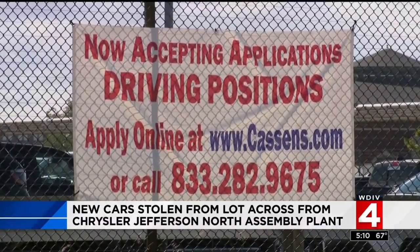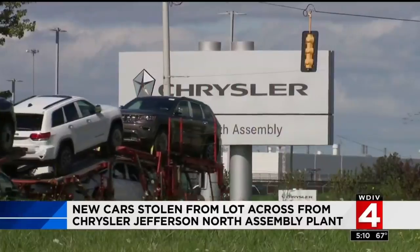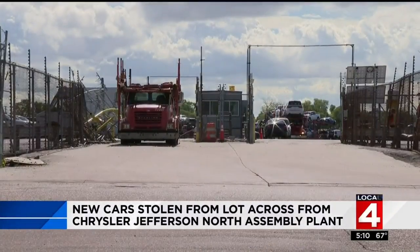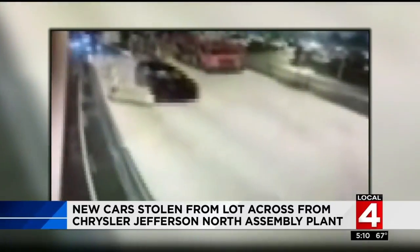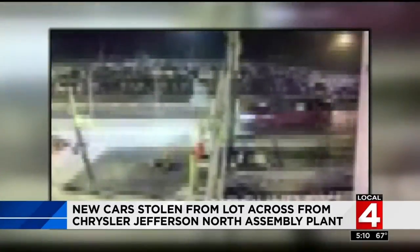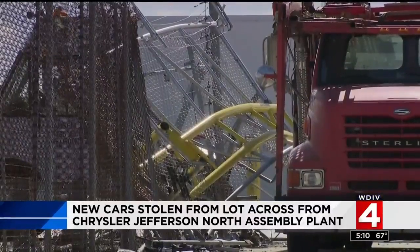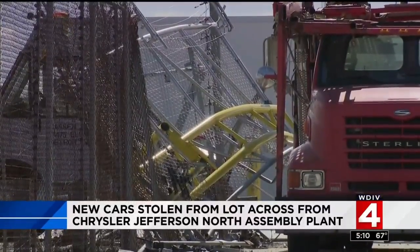This lot is controlled by Kasson's Transport. New vehicles are assembled across the street at Jefferson North and then many are brought here. Just weeks ago, this same lot appeared on video with thieves crashing new Dodge Durangos through the gate. But at this lot, it keeps happening and keeps happening with ease — they're not chopping the vehicles up, so police are recovering them.